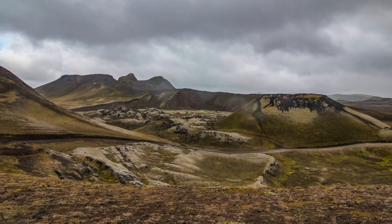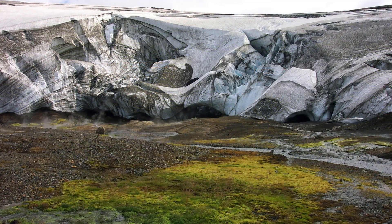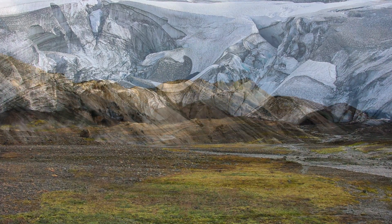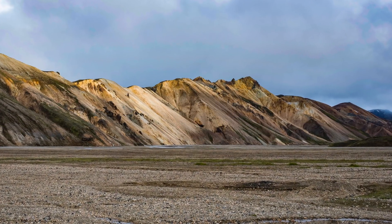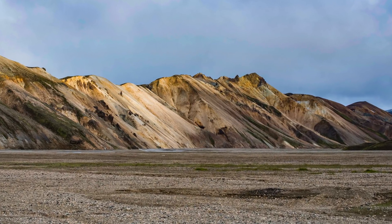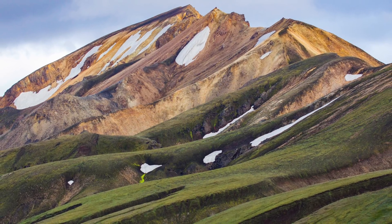There are three things I'd like to mention. First, the Torfajökull area has the largest caldera in Iceland, measuring over 200 square kilometers, though it is very hard to see in the landscape. The center is roughly by a place called Hrafntinnusker. There is a lot of sunlight in the Torfajökull area, so the colors are like nothing else — this is truly a spectacular place, and it deserves a complete documentary.